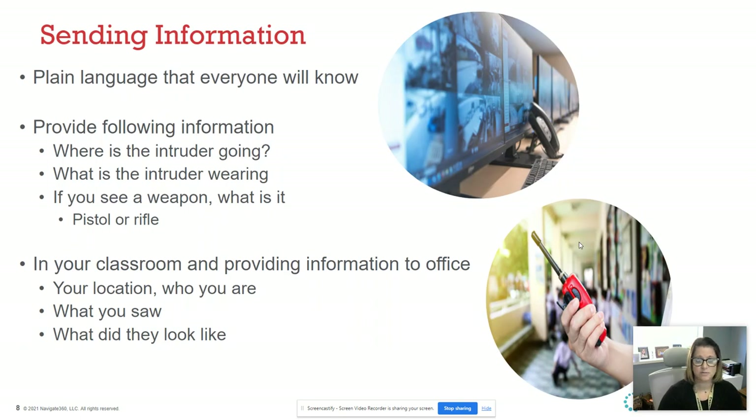When we send information, it's going to be in plain language — there are no code words anymore. If you're calling 911, they're going to ask you specific questions: where is the intruder going, where did you see them on campus, what were they wearing? If you see a weapon — what color is it, what does it look like, is it long or short, in their pocket, shoe, or belt loop? People are going to ask those types of questions, so you need to be very detailed and use your vision.